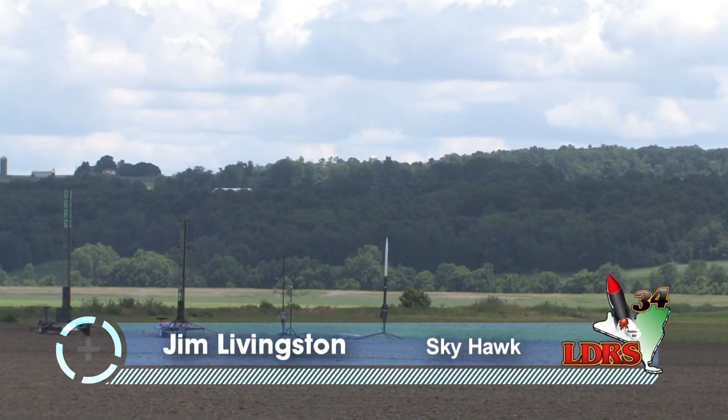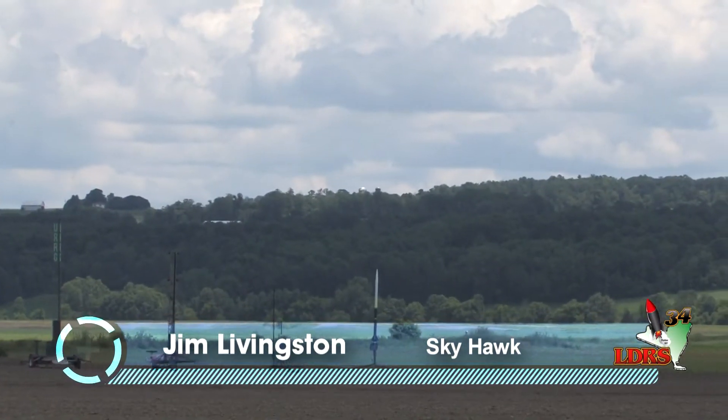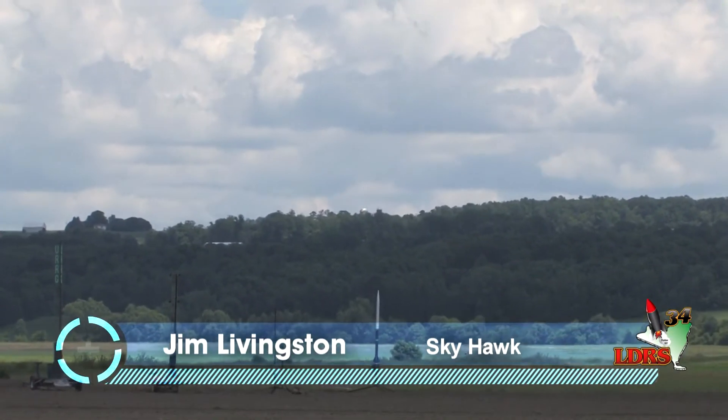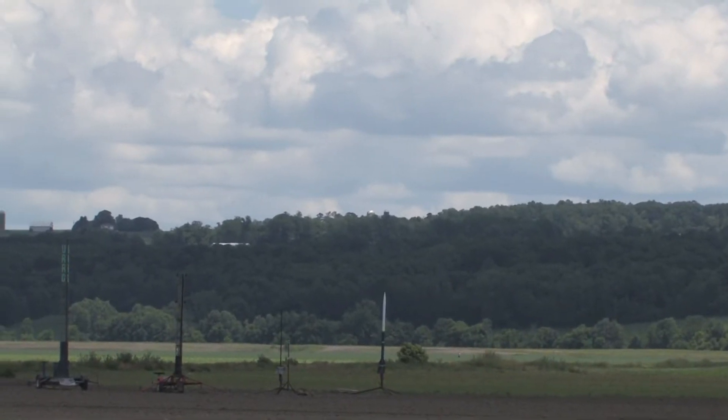Jim Livingston from North Carolina has his Skyhawk rocket. We've got another M2200 out there — this is a 10,000 newton-second research motor. Good luck, Jim. Pad number four on the away-away on the left.